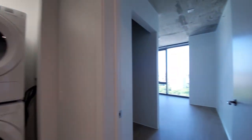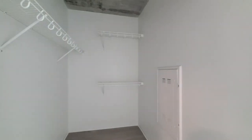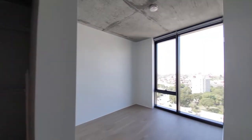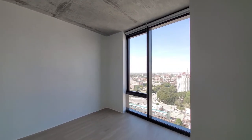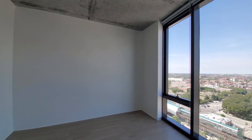Heading into the bedroom, there's a walk-in closet with multiple levels of hanging and shelving. Same floor-to-ceiling windows and roller blinds that you saw in the living and dining area. Space for a queen-size bed with nightstands and additional furniture.